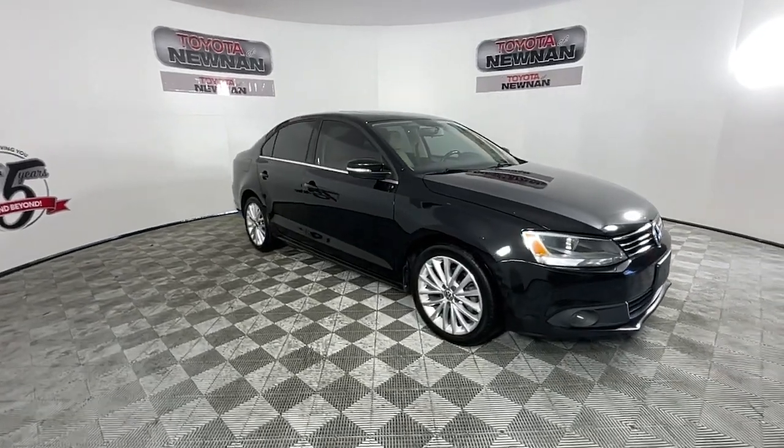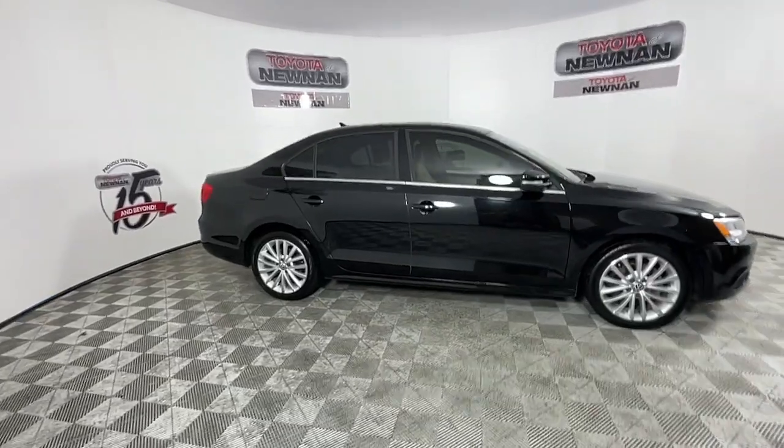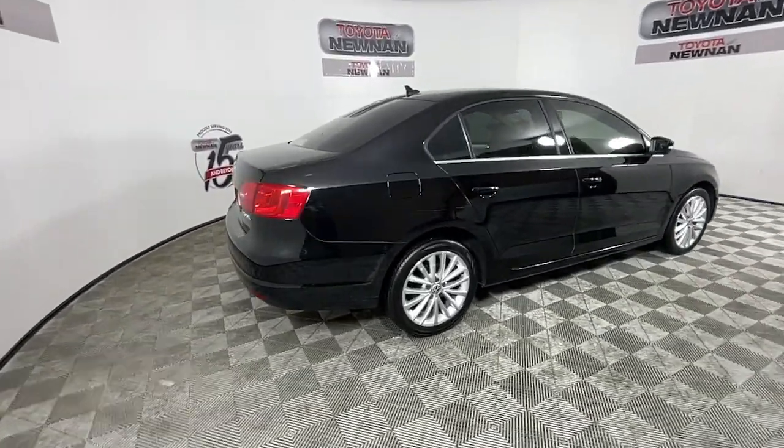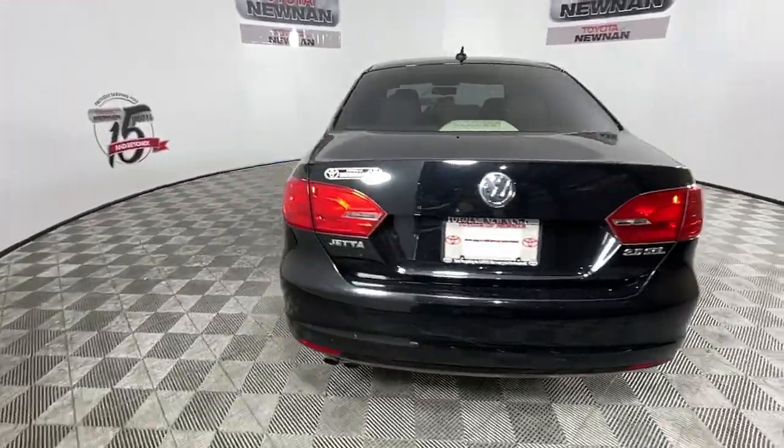You'll have love at first sight with the 2011 Volkswagen Jetta. This vehicle is an outstanding buy with fewer than 200,000 miles on the odometer. Make your daily drive the best it can be in this sleek, modern Jetta.